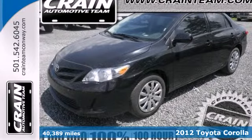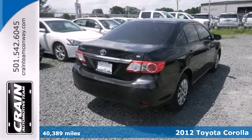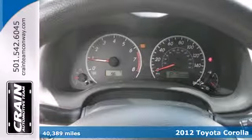Here's a 2012 Toyota Corolla. Affordability comes standard, along with air conditioning, a tilt and telescopic steering wheel, and daytime running lights.